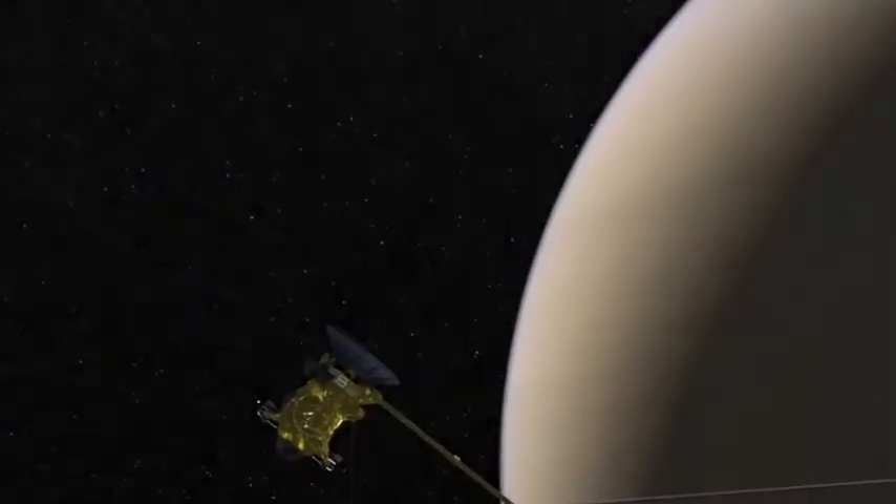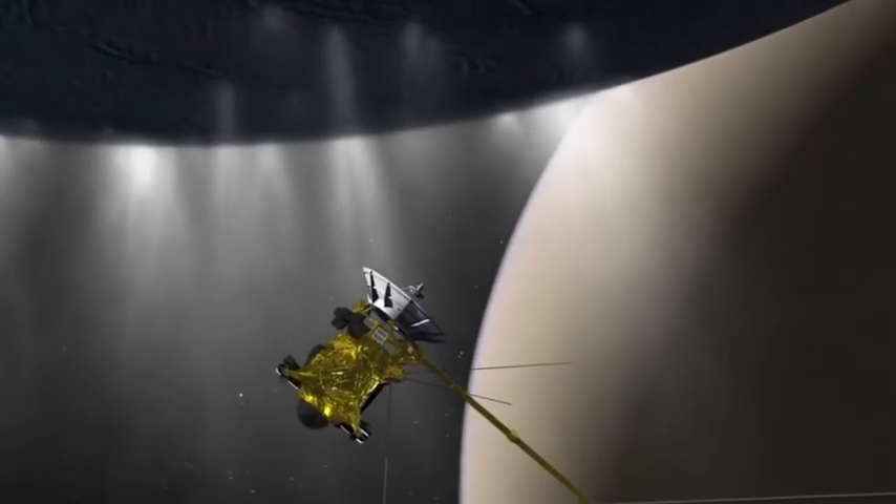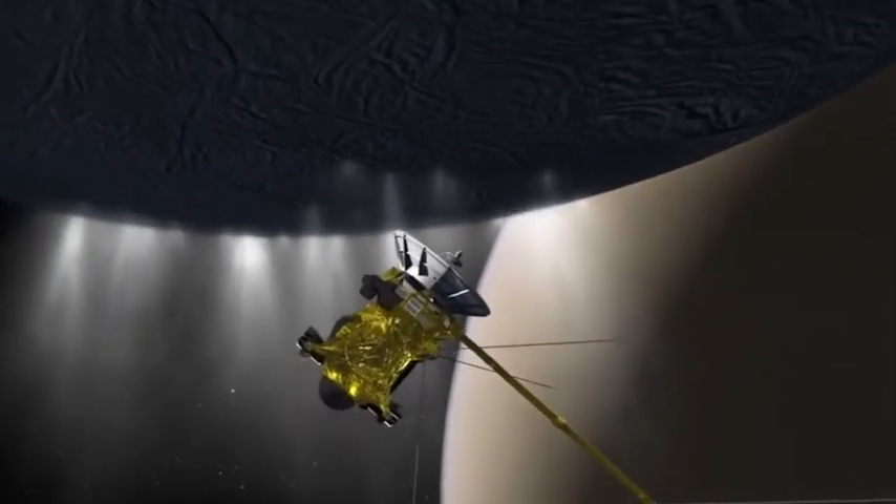We go screaming by Enceladus at speeds in excess of 19,000 miles per hour. We're flying deep — the deepest we've ever been through this plume — and these instruments will be sensing the gases, and we'll be looking at the particles that make up this plume.